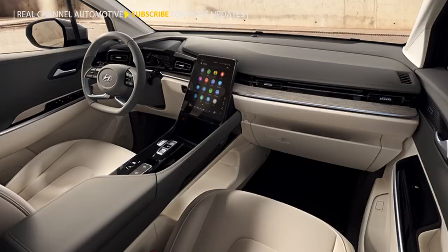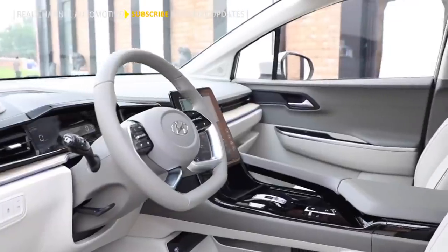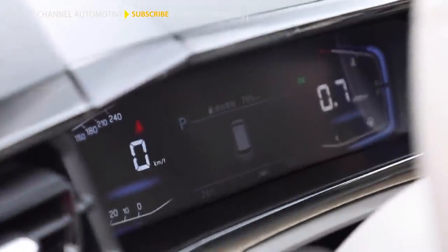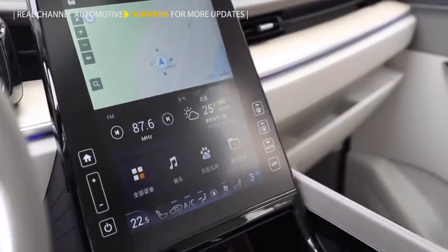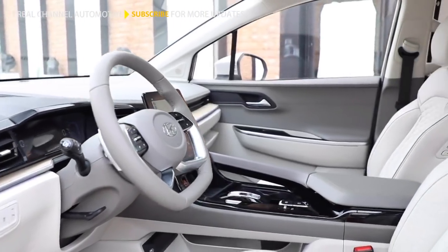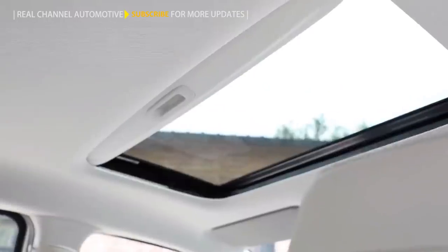Inside, the Hyundai Custom follows a rather minimalistic theme, with a simple dashboard layout spruced up with the addition of a slim digital instruments display and a portrait-oriented 10.4-inch touchscreen. The keen-eyed will also notice the steering wheel is the same as on the Hyundai Creta, and the MPV also gets a twin sunroof layout.